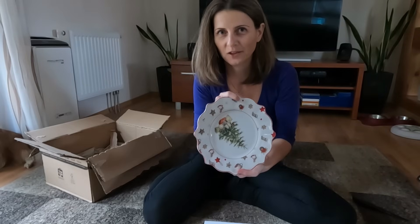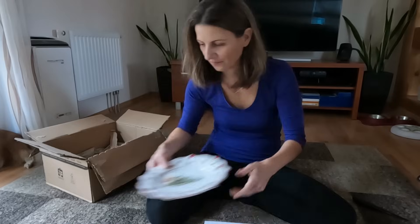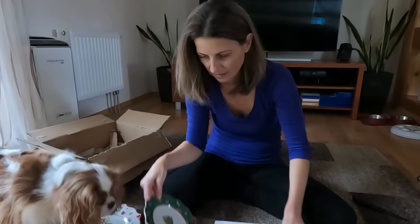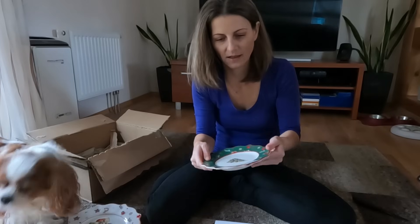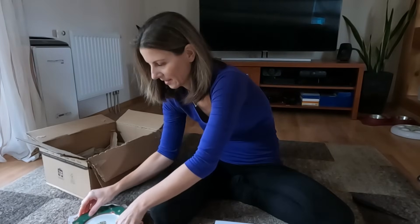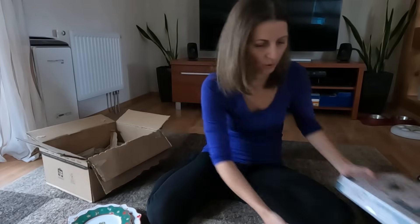První vypadá, že je dobrý, že drží. A ten druhý to samý. Čekala jsem teda ty talíře nějaký větší. On tam je napsaný průměr, ale zase se ukázala moje představivost. Tak ještě rychle tu druhou.